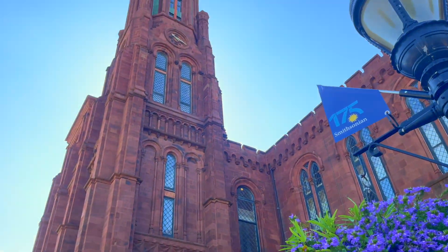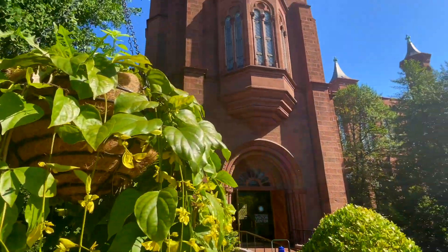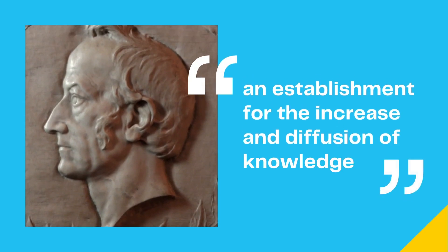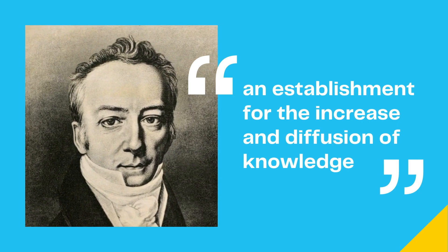Before the Smithsonian's establishment in 1846, there were several ideas about what the institution should be, as well as what its first building should hold. All were based on a bequest by James Smithson, which mandated the founding of an establishment for the increase and diffusion of knowledge.